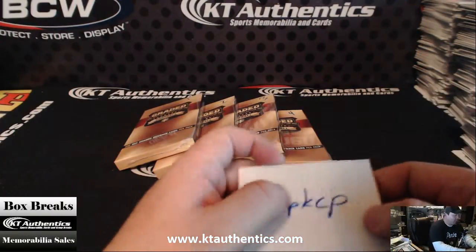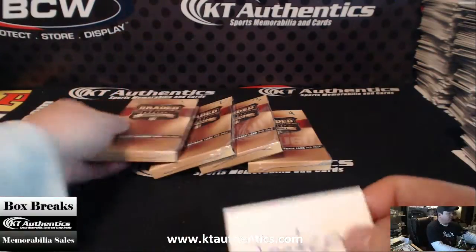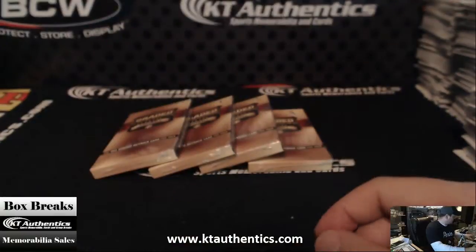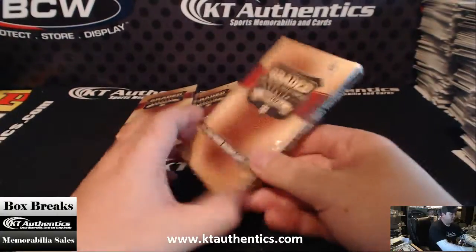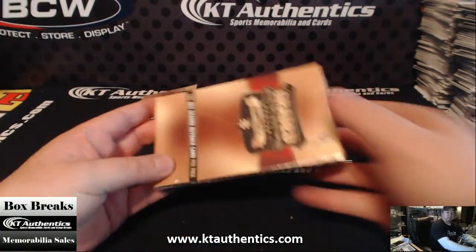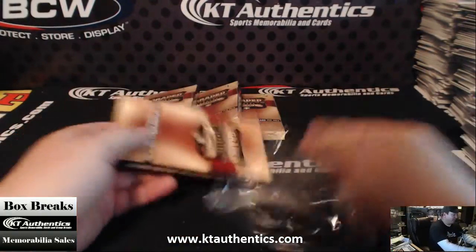Alright, here with KTAuthentics.com we're going to be doing a box, a pack of Graded Gallery Collection 2013 football for JMPKCP. You want number 4 — what's up Nats? Alright, here we go sir, good luck. He bought another box.